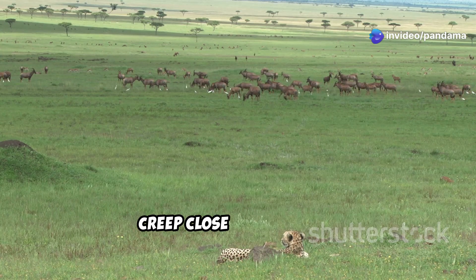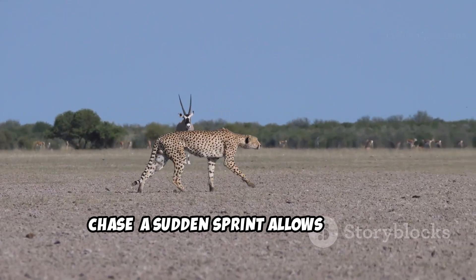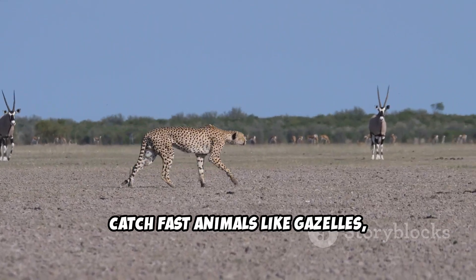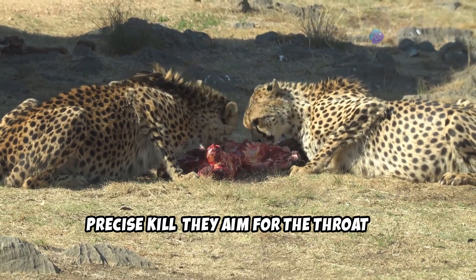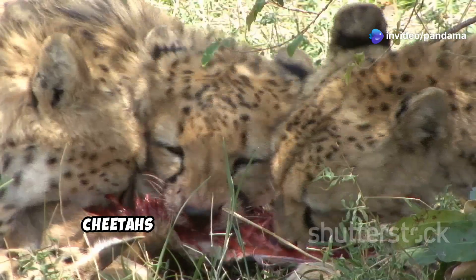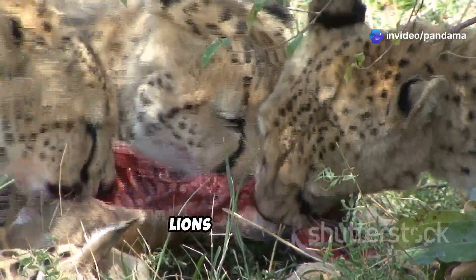Stalking: cheetahs creep close to their prey, often within 50 to 100 feet. Chase: a sudden sprint allows them to catch fast animals like gazelles, impalas, and hares. Precise kill: they aim for the throat to suffocate their prey quickly. Cheetahs consume their food rapidly to avoid losing it to larger predators like lions and hyenas.